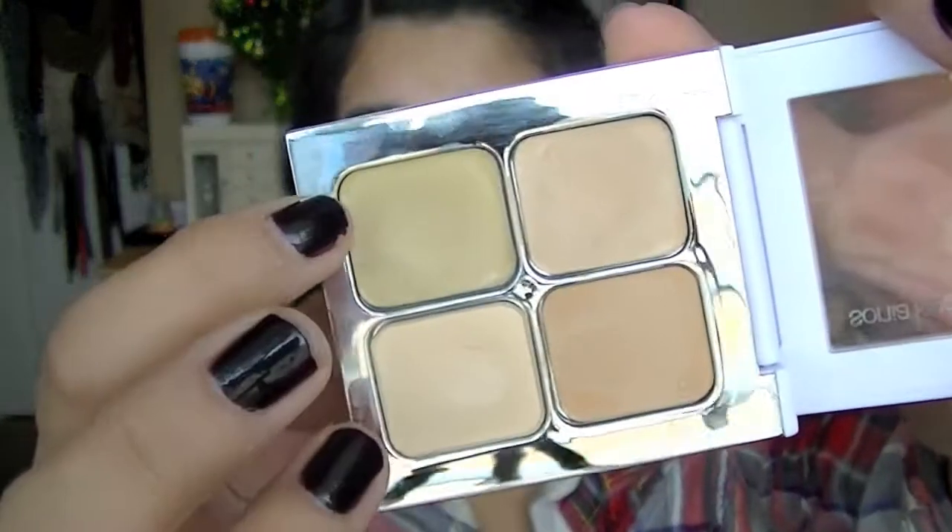Then I'm going to take this green concealer and apply that to any red blemishes that I may have. I don't have too many right now, but it's really good. It's the Sonia Kashuk Hidden Agenda Palette — highly recommend that.